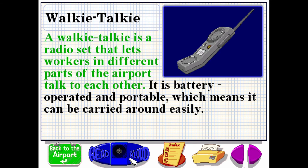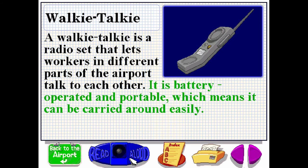A walkie-talkie is a radio set that lets workers in different parts of the airport talk to each other. It is battery-operated and portable, which means it can be carried around easily.